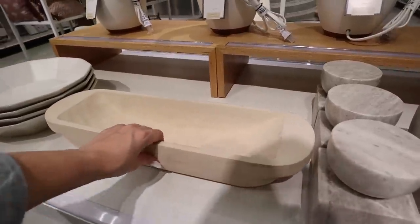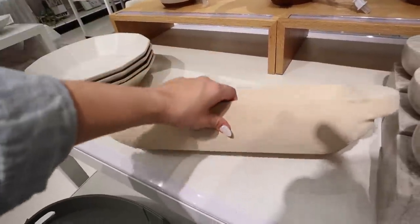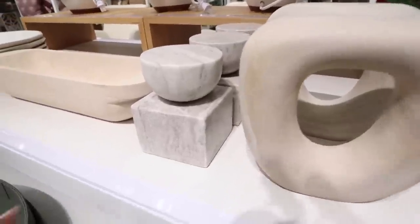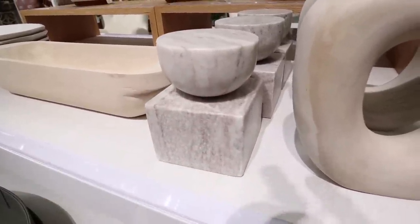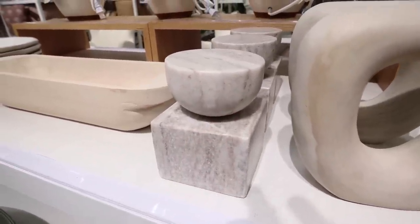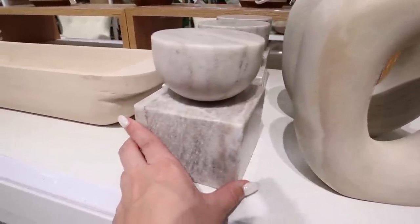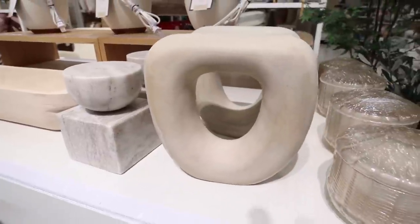Next is this long wooden dough bowl — it's really pretty, nice and thick and heavy, and it is $40. They also have a couple of different sculptural figurines. The first one is this marble one for $25 — it is solid marble, probably about 10 pounds. It's a really beautiful marble color; I love it, though it is really heavy.